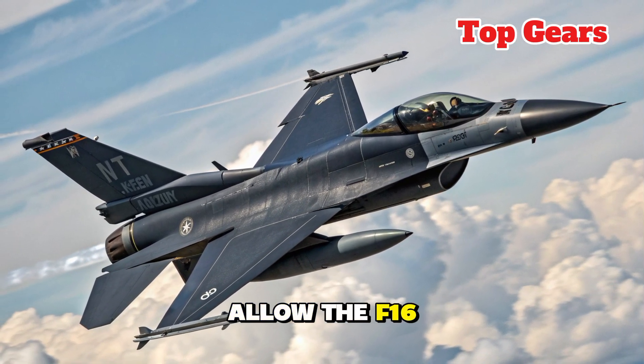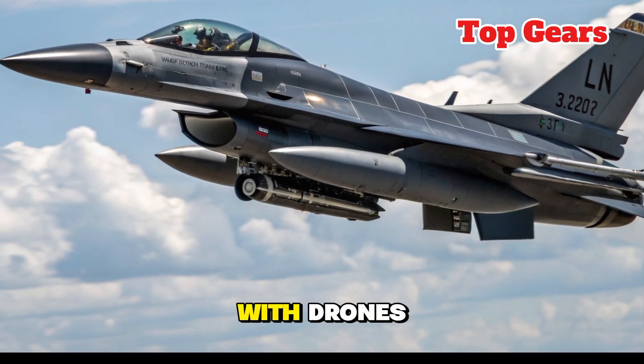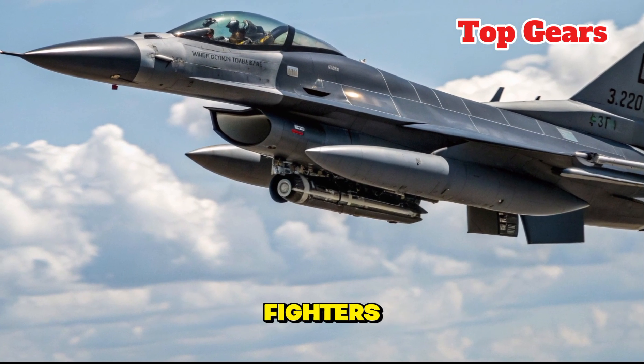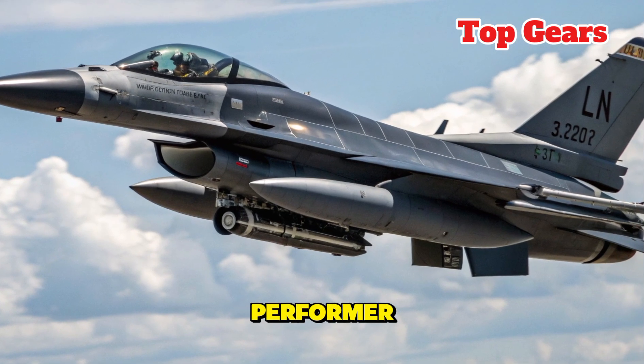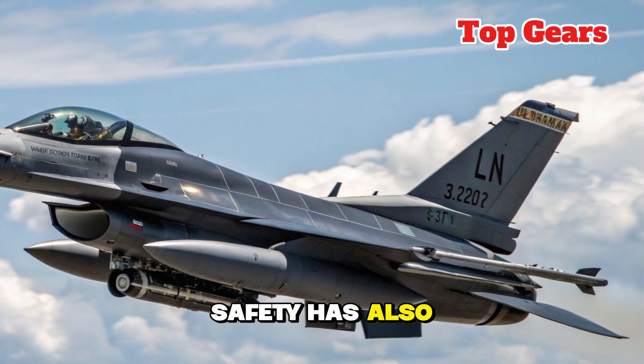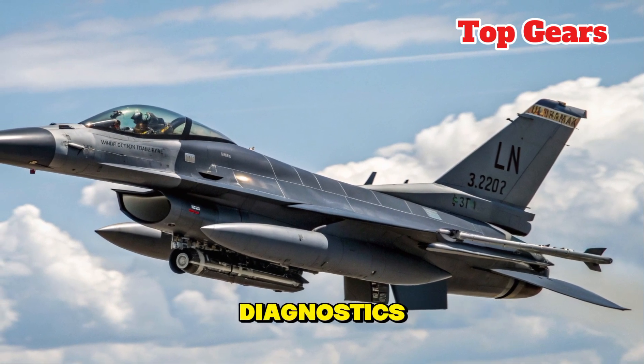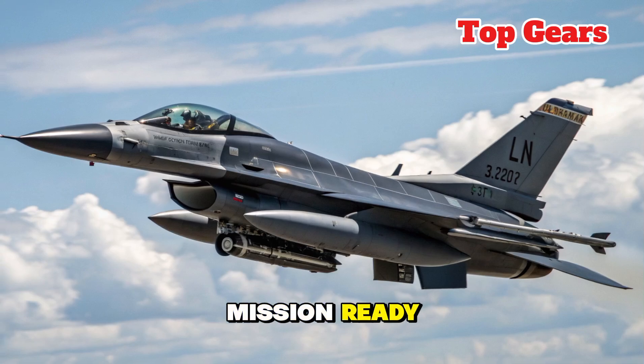Secure data links allow the F-16 to operate as part of a wider network, exchanging information instantly with drones, AWACS, and allied fighters, making it not just a solo performer but a key team player in joint operations. Safety has also been improved with automatic ground collision avoidance and predictive maintenance diagnostics, ensuring both pilot and aircraft stay mission-ready.